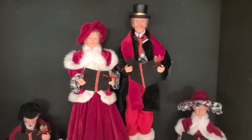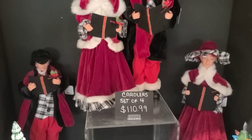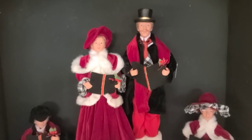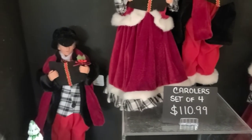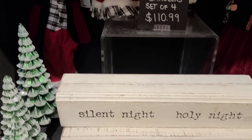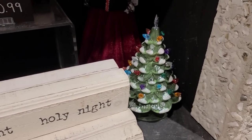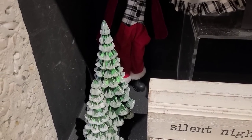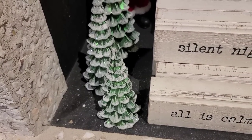Let's start back here with some carolers — a set of four for $110.99. That's not a bad price for that. Nice and pretty. There's a Silent Night, Holy Night for $13.00. The slide-up tree is $40.00. And these trees range from $25.00 for the bigger one to $15.00 for the smaller one.